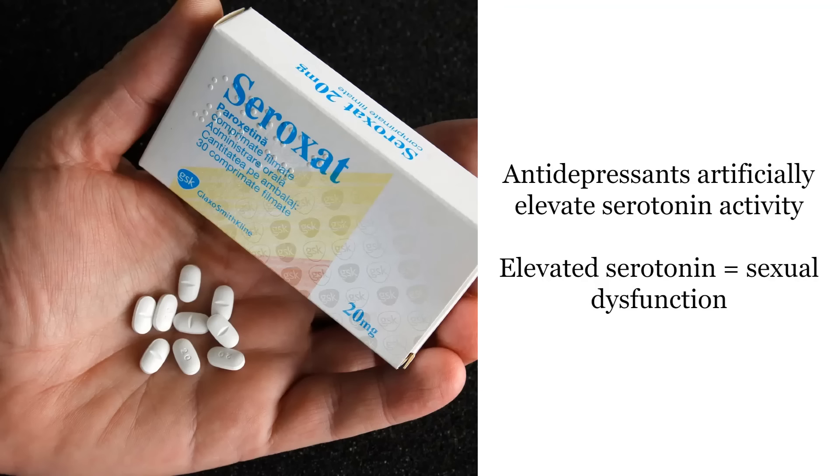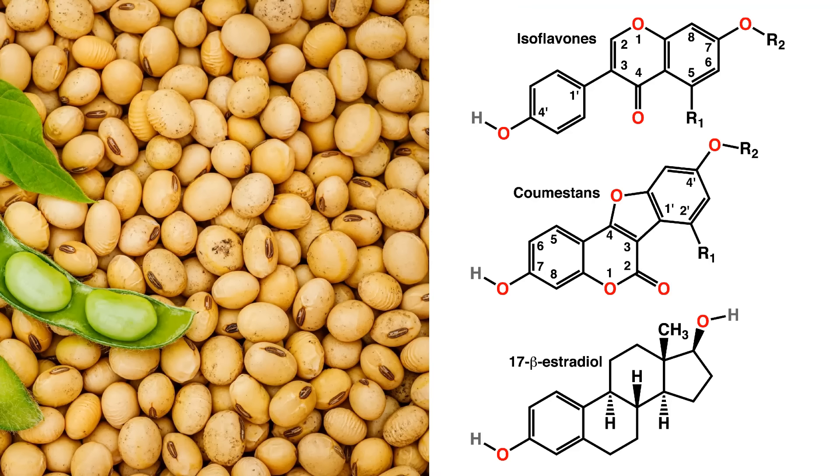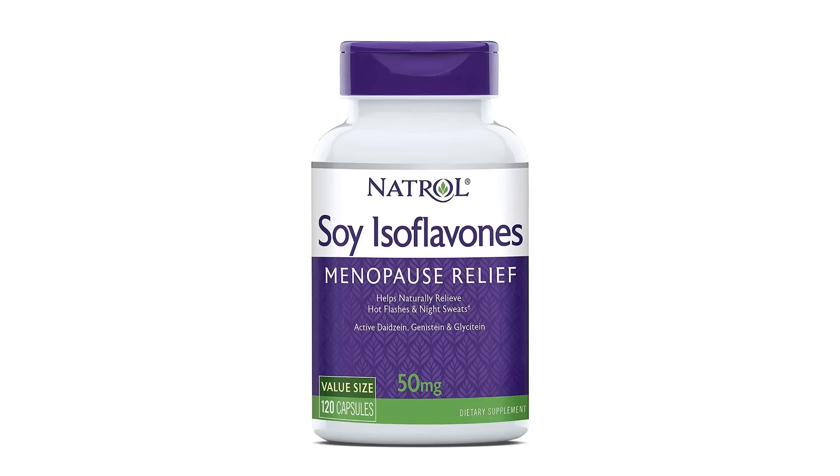Antidepressant drugs artificially increase your serotonin levels, and people who take antidepressants usually have sexual side effects like erectile dysfunction, which could be linked to this decrease in androgen receptor expression. Another famous one to avoid is soy. Soy contains phytoestrogens, which are plant compounds similar to the human estrogen hormone, and soy has been shown to suppress androgen receptor expression and increase estrogenic activity.